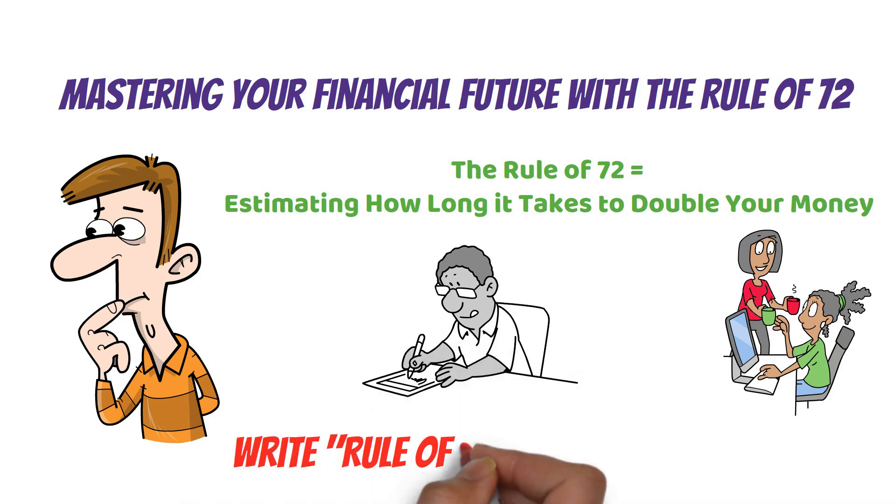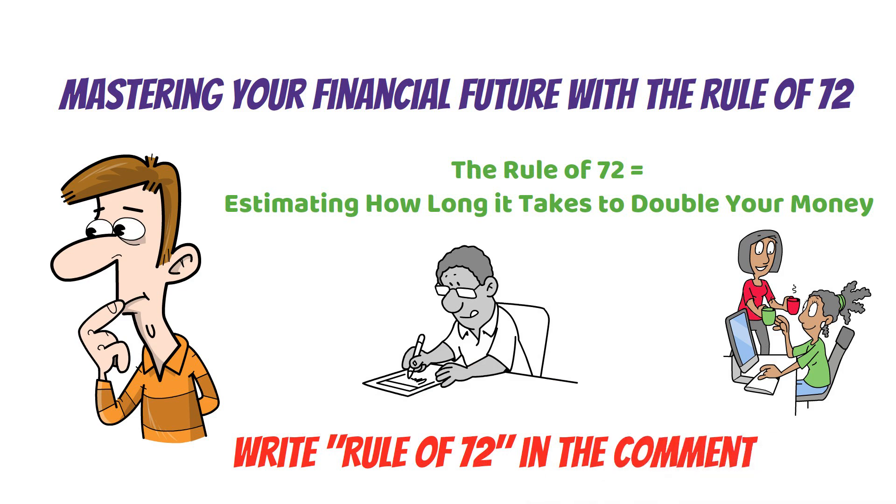Write 'Rule of 72' in the comments section if you want more videos related to this topic. We'll catch you in the next video.